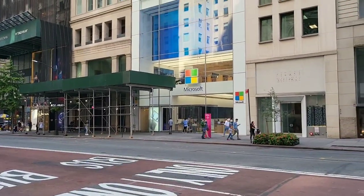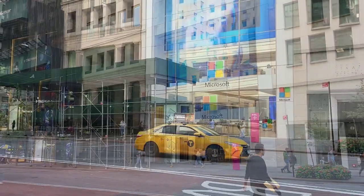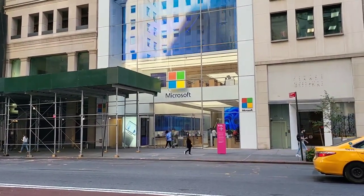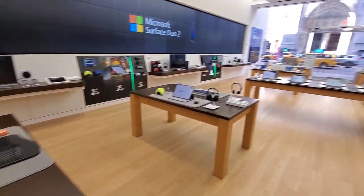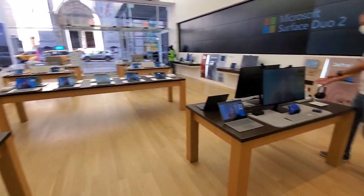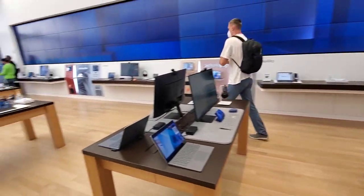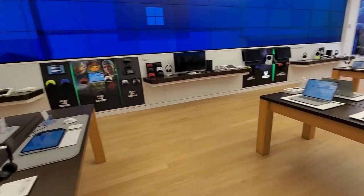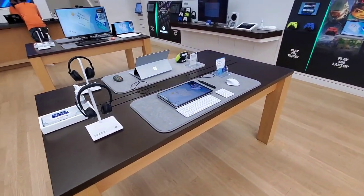And there it is — the Microsoft Store. One of the few leftovers since the pandemic. Let's go. This is the Microsoft Store in Manhattan. The one that was closer to me in the Roseville Field Mall on Long Island closed down due to the pandemic. This is the only Microsoft Store in the area.